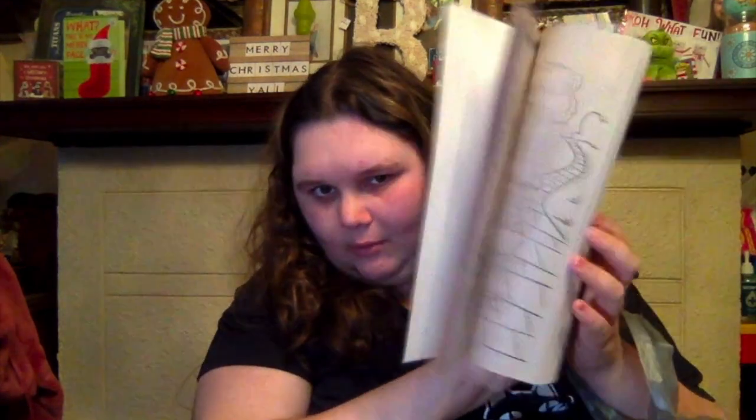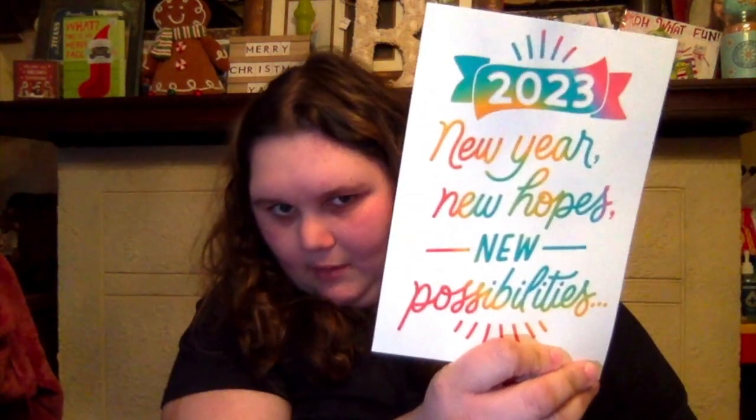Next up, I got this My Favorite Fairy Tales coloring and activity book. I truly didn't know it through my mind, but all my favorite fairy tales from when I was little are in here — you color them and the rhymes are in them. I was like, okay, bet. So I picked this up. Then I got this card for scrapbooking — it says 2023 New Year, New Hopes, New Possibilities, and it's tie-dye. I had to get that.